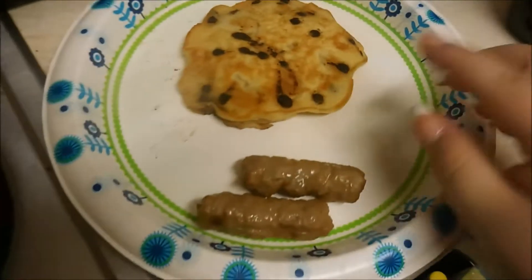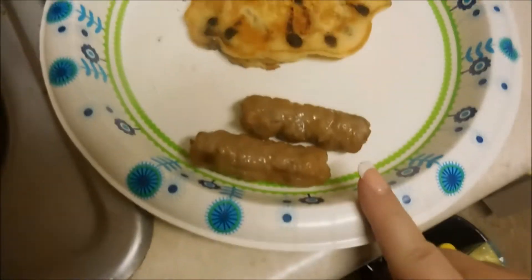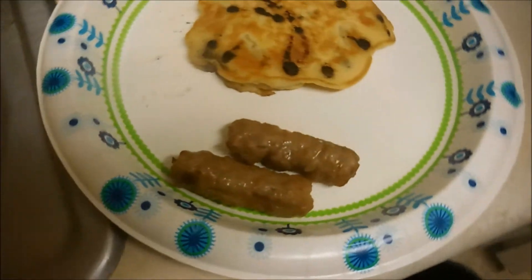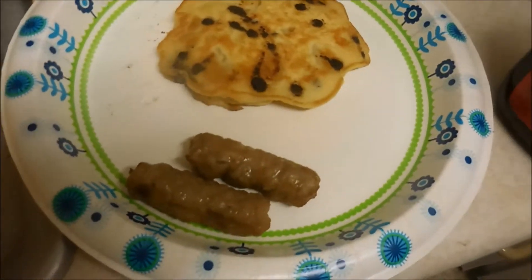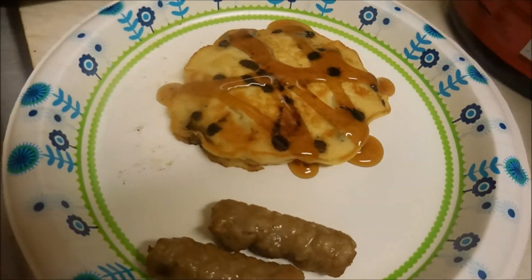Alright, we're having what I call chunky monkey pancakes. They are just instant pancakes mixed with mini chocolate chips and banana cut up in it. And then we have some maple turkey sausage on the side, and syrup. That is what we're having for breakfast.